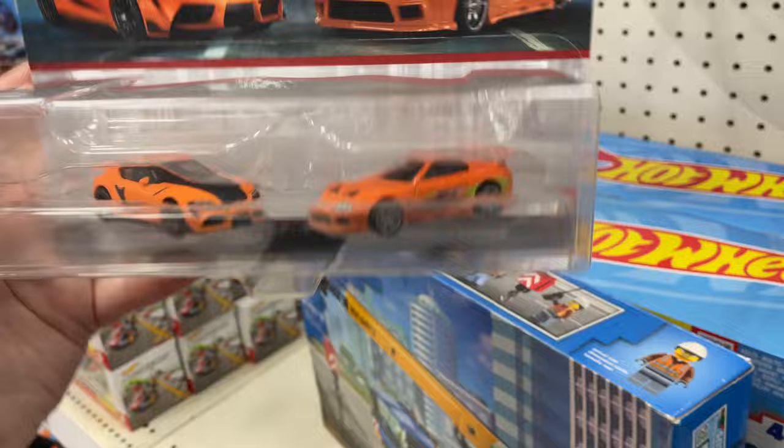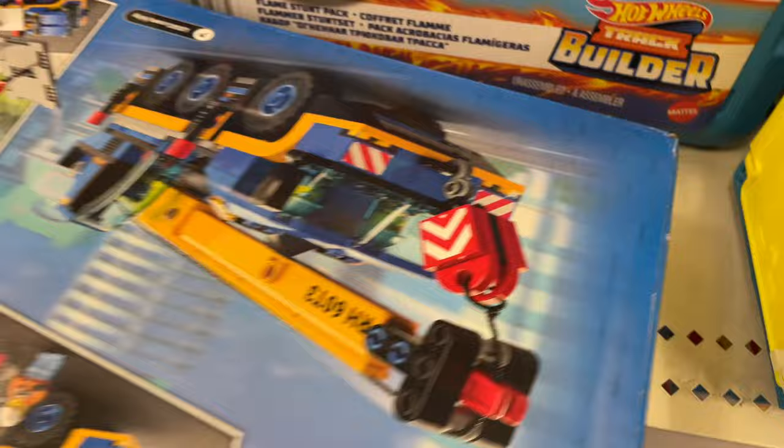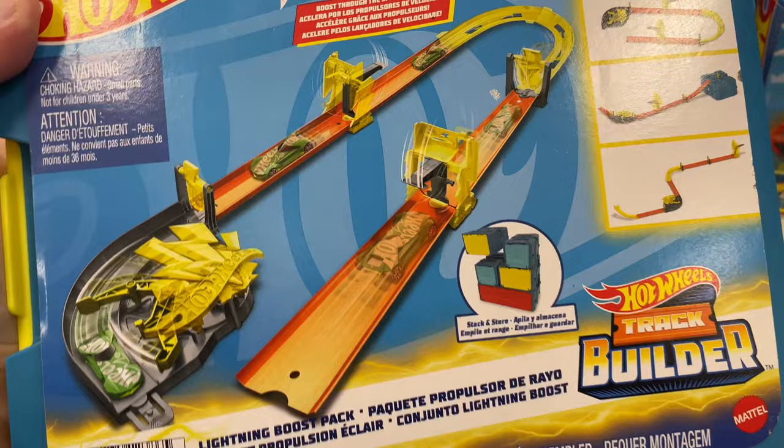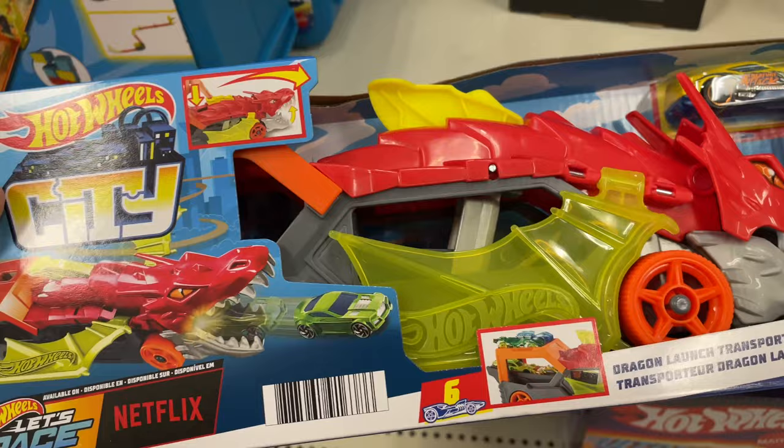These are Car Culture premium metal with Real Riders — which are the rubber tires. Looks pretty cool in the orange combo. What do we have here — a Lego set, Hot Wheels set. That looks pretty awesome. That's pretty cool too — I haven't seen these, these are new to me.